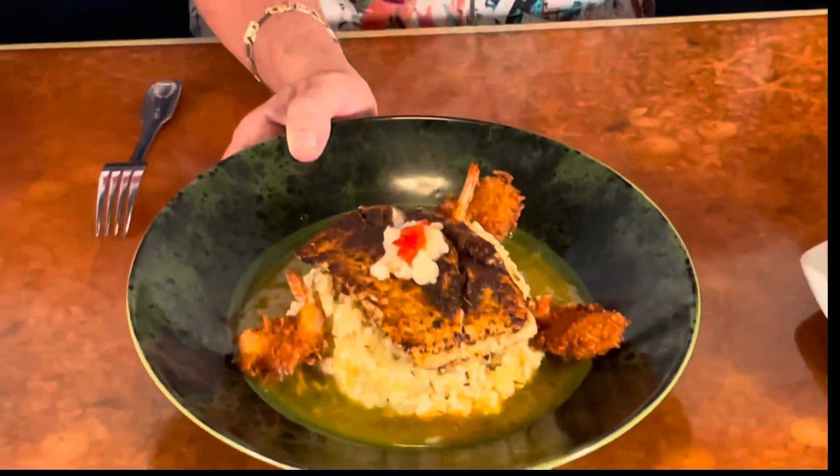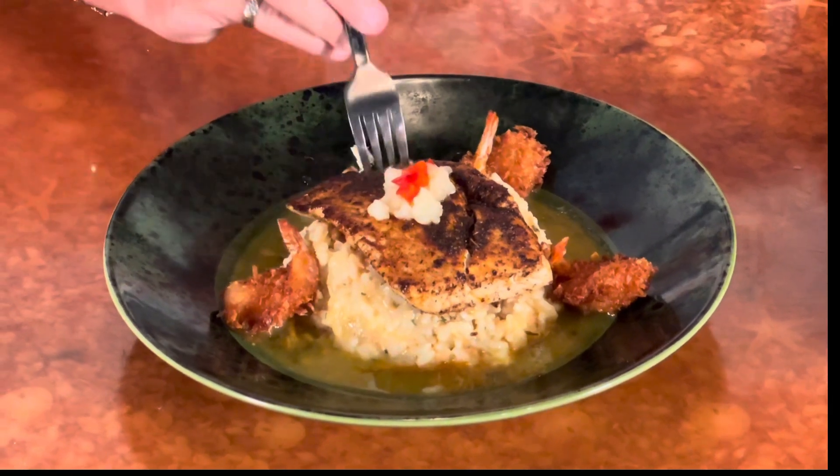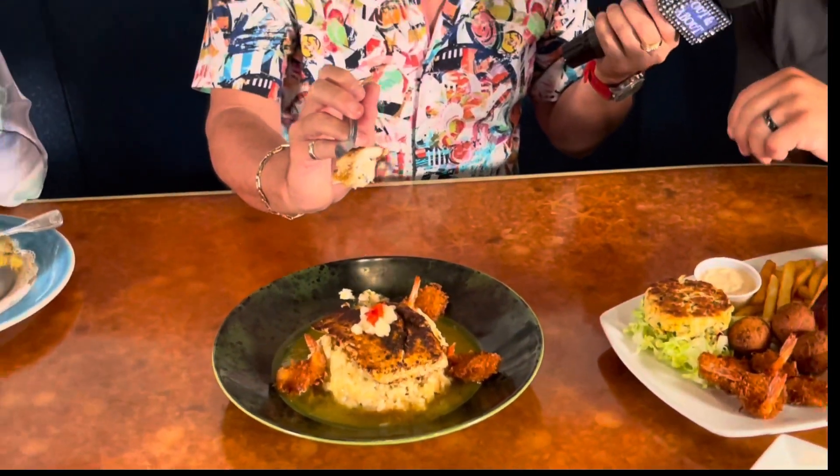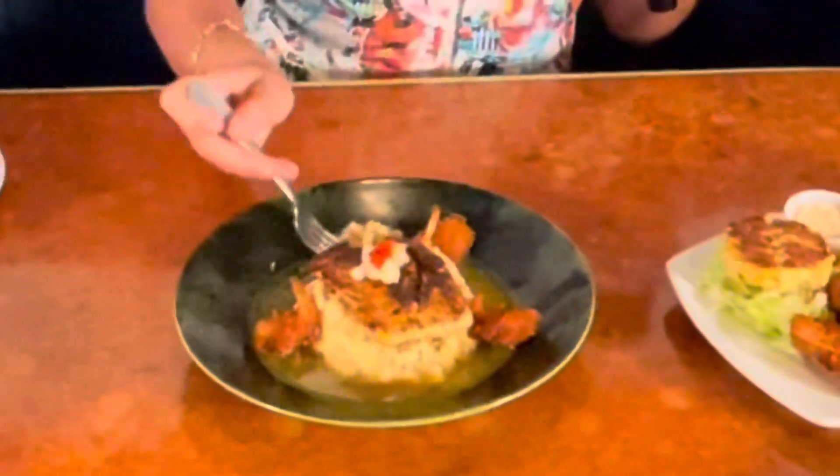Speaking of gorgeous, let's talk about this gorgeous piece of fish — one of my favorites. That is the island style mahi, over a pineapple risotto, paired with a coconut shrimp and a tropical citrus sauce. Layered with that sauce there on the bottom. Let's give it a try. Oh man, I love that! The blackening seasoning — that is a bomb in your mouth. Phenomenal!